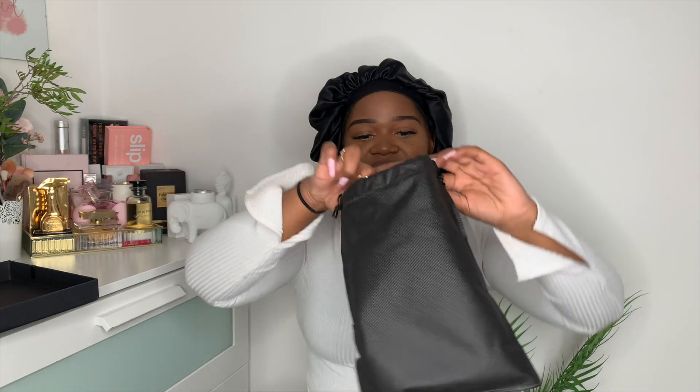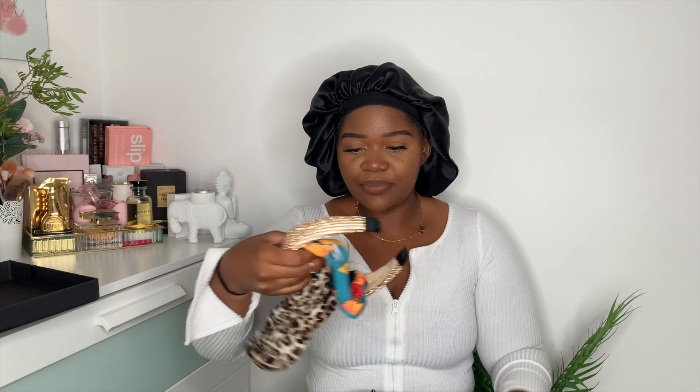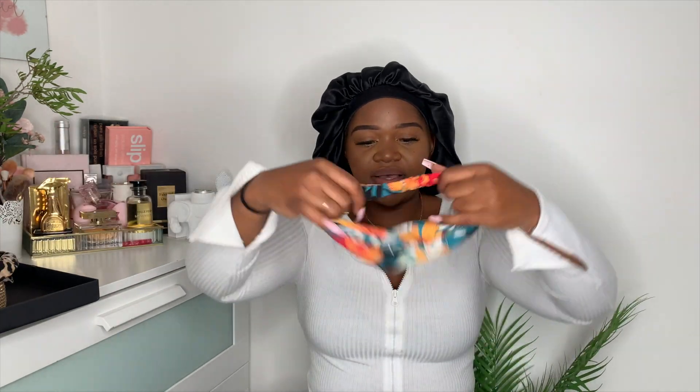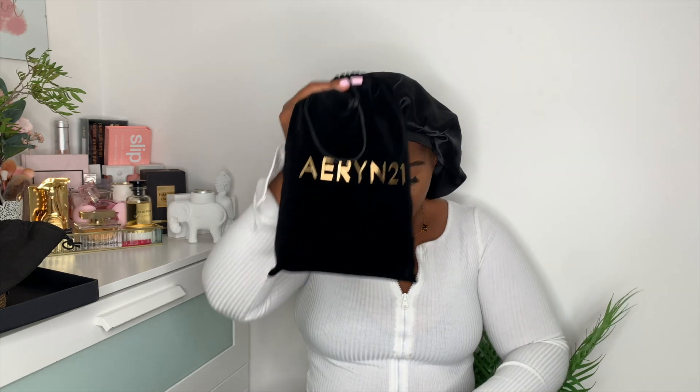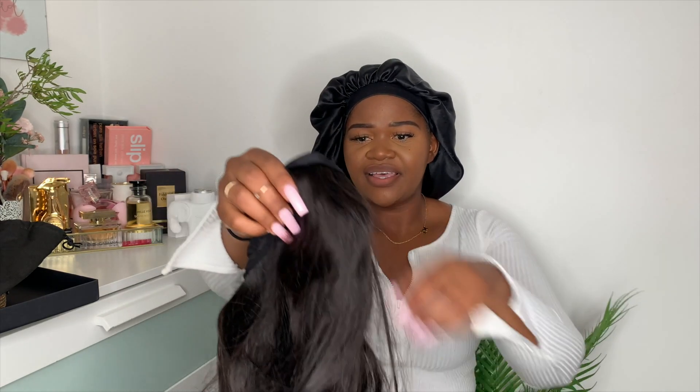It comes with the headband. I'll show you guys what I picked out — I picked out this one, this one, and this one — very colorful ones but I like them. They come in this little bag and then this is the wig. It's a silky straight texture, 18 inches, headband wig construction. I'm actually so excited for this.